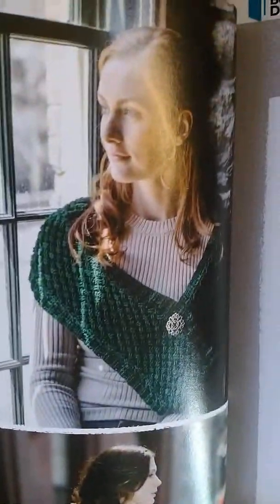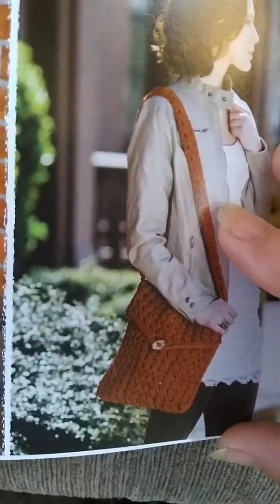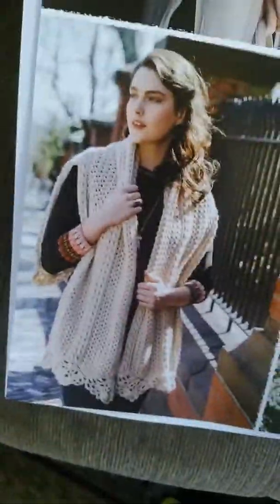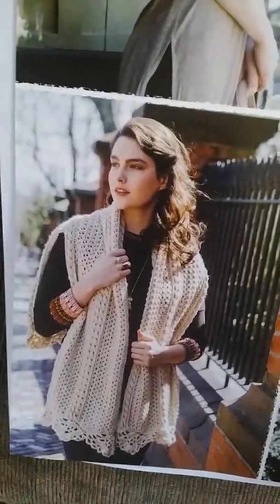Just look at these gorgeous patterns. I love this one — that's one of my favorites. And look at this bag. My husband laughingly calls me the bag lady because I am all about bags. And look at that beautiful... I don't know what that is. It's just gorgeous. I would call it a stole, but it's not really because it's got a back to it too.